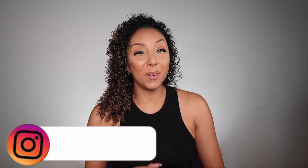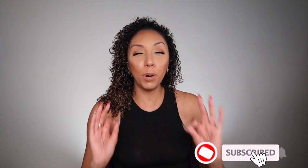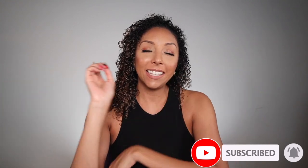Hey beauties, I'm Bianca Renee and you're watching Bianca Renee Today. Today is Foundation Friday — if you're new to my channel, I review foundations every Friday and I put them to the test on my very oily skin.